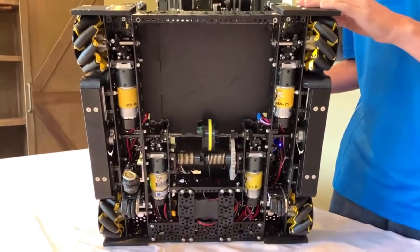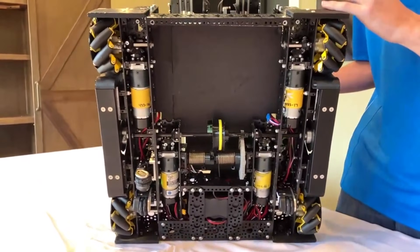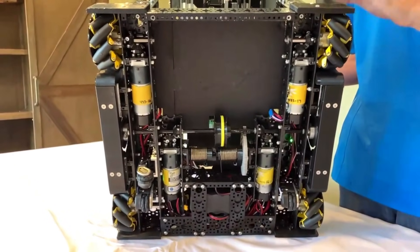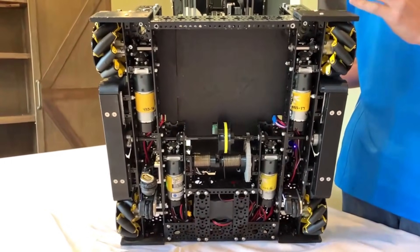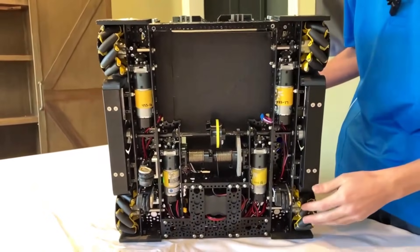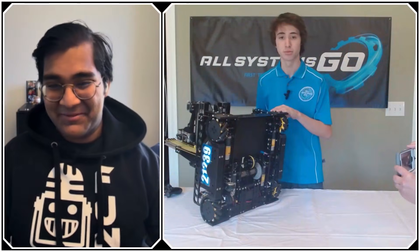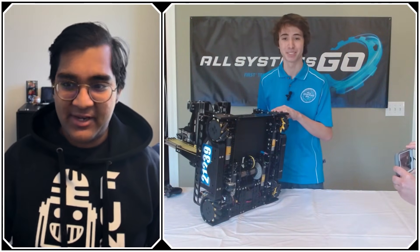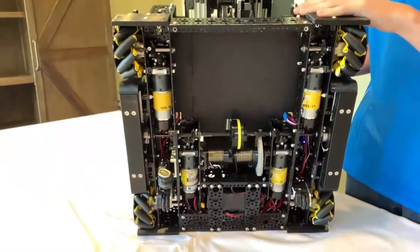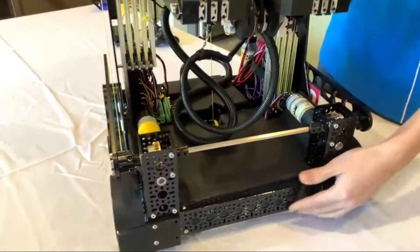A couple cool things about the drivetrain: we chose to use a Strafer chassis just because it gives us a level of customization we couldn't do with parallel plate. We ran parallel plate last year, and a couple things we noticed were all the electronics inside were pretty hard to access, and maintaining things or swapping out motors was tricky. So it is just a spray-painted Strafer chassis running a standard mecanum drive, just with the GoBuilder clamping miter gears. Anything that's painted black on the robot is just spray paint — it's pretty scratch resistant, which is what we really like to use.